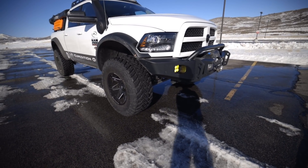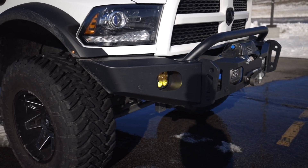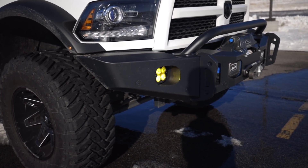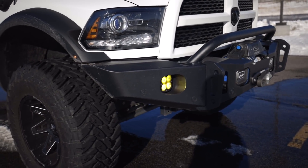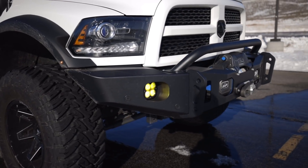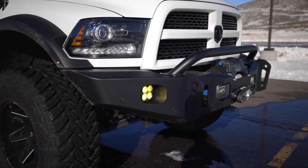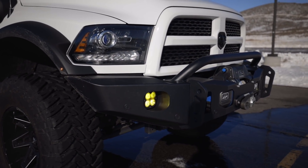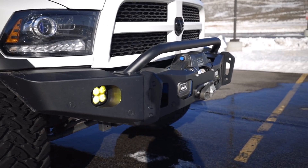One of the things that attracted me to this particular vehicle was the fact that it had a lot of stuff on there that I was going to eventually do anyway. I do love the AEV front bumper, but I also love the Expedition One front bumper. This is a front bumper that is available for all of their Ram pickup trucks. And this particular bumper — I think it's a great looking bumper, super functional, and serves the purpose.